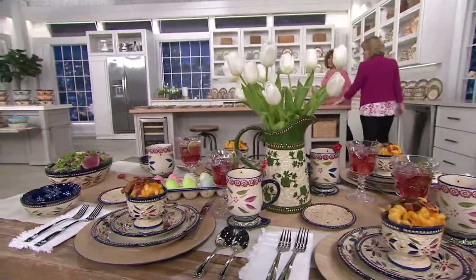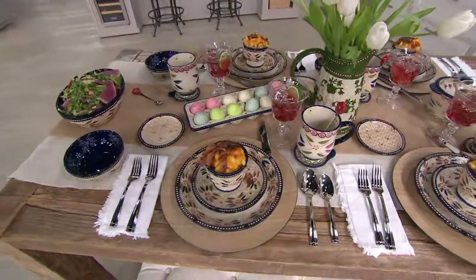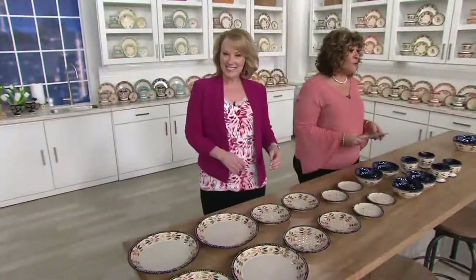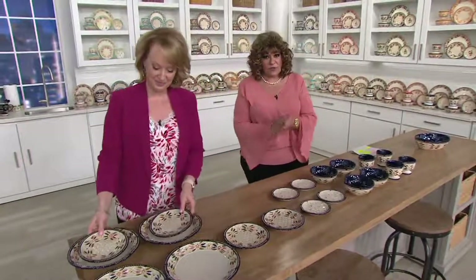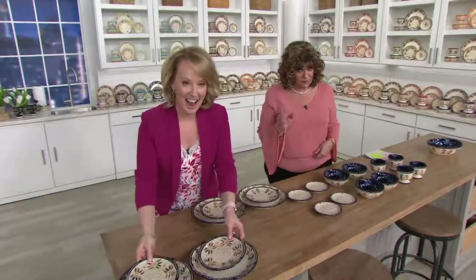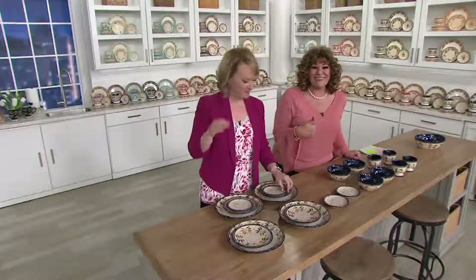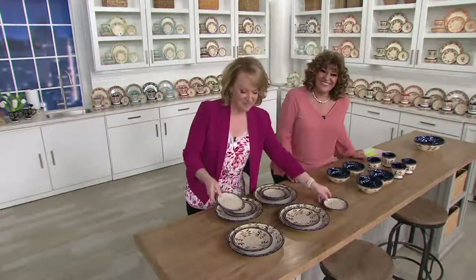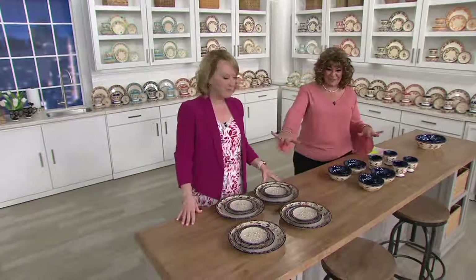We're going to go to the phones real quick. I want to say hi to Mary. You guys — 20 pieces, it's a 20-piece matching set for four people, service for four. It's amazing. Please get more than one set — you're going to want it. Mary, you're live on the air. Tara's here, I'm Antoinella. How are you loving the Today's Special Value?